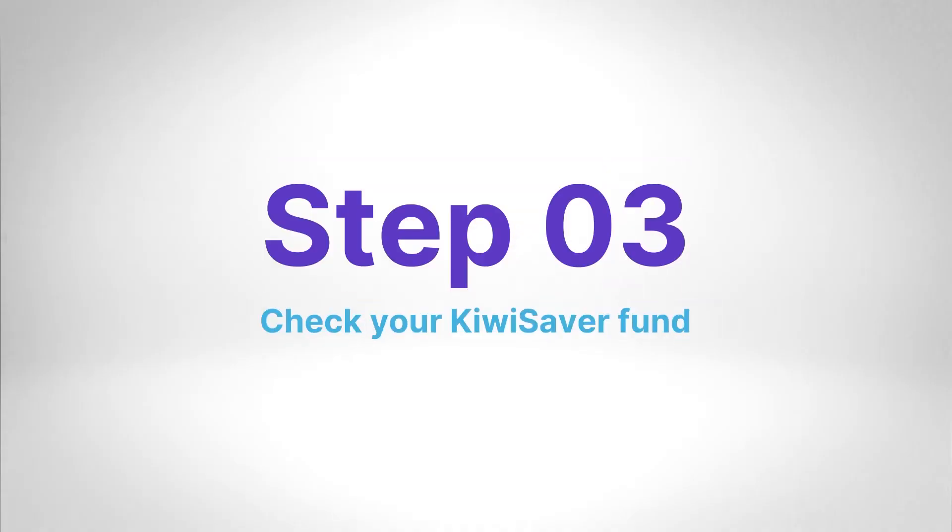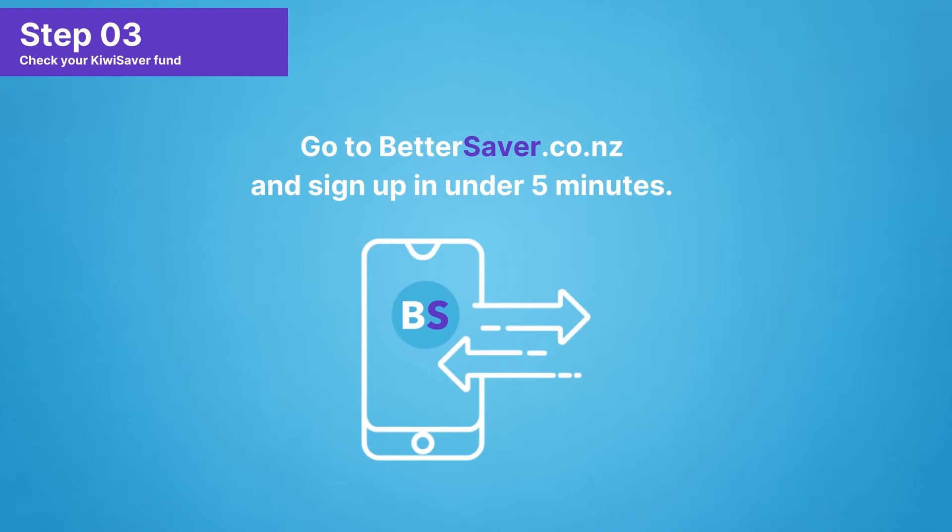Step 3: Check that you are in the right kind of KiwiSaver fund for your withdrawal timeframe. If you're already a BetterSaver customer, you'll already be in the right fund. If you're not, head to bettersaver.co.nz and in five minutes you can find the right fund for your withdrawal timeframe.